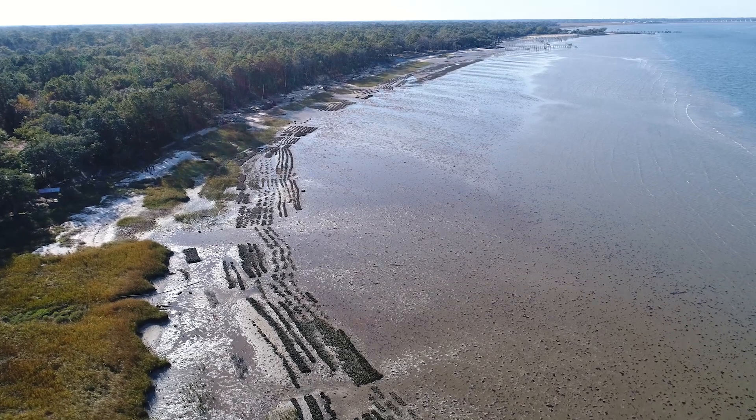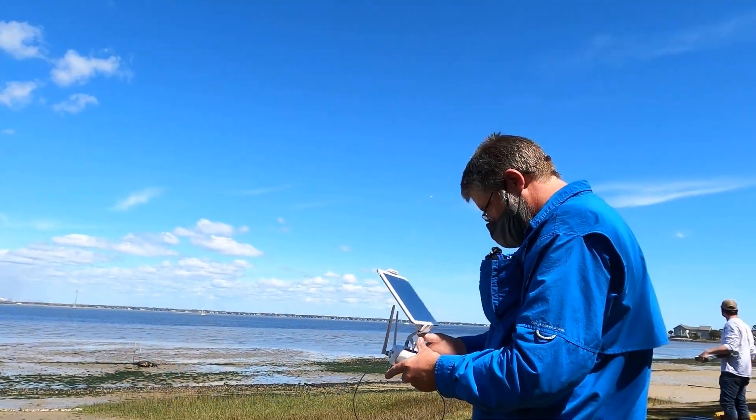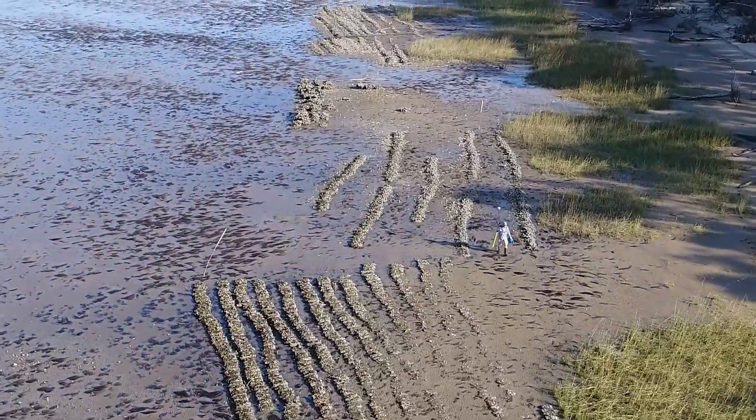Why drones are so useful to us is that they give us such great control over data collection. In the past we've had to use the kind of imagery that you would see on something like Google Earth, where you're relying on somebody else in a manned airplane or on a satellite to collect this imagery, and you get it when it's available. By having this ability, we're able to get our imagery exactly when we want to, and that really matters to us because a lot of this work we do is intertidal.